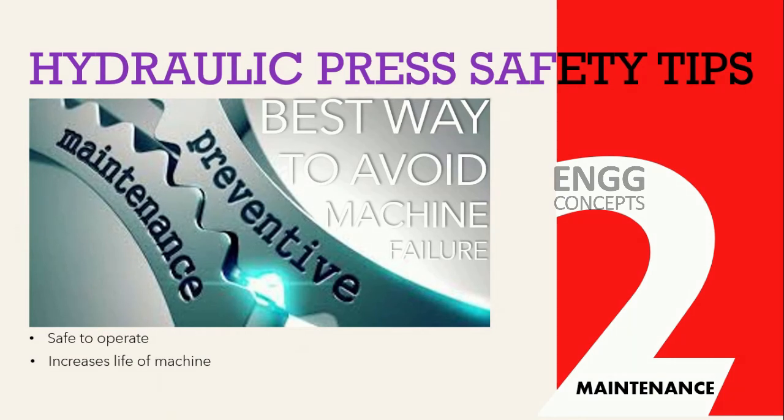Hydraulic presses are consistently under a lot of stress from high pressure, high temperatures, and natural wear. Over time with heavy use, parts and fluids require regular cleaning and replacement.